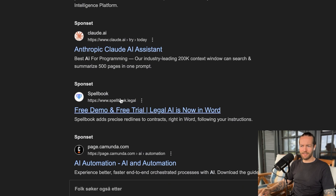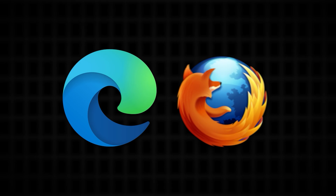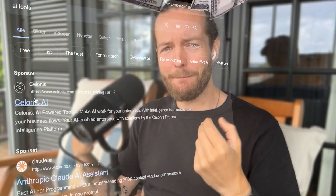Every time I use Google, the first thing I see is all these ads. This is an ad, this is an ad, this is an ad — the entire first page is just ads. No matter if you're using Edge or Firefox or any browser. That's when I realized that they're not incentivized by giving you the answer the quickest, they're incentivized by money.